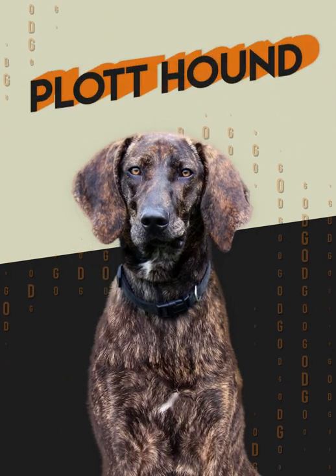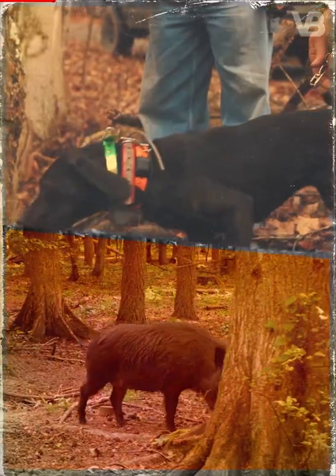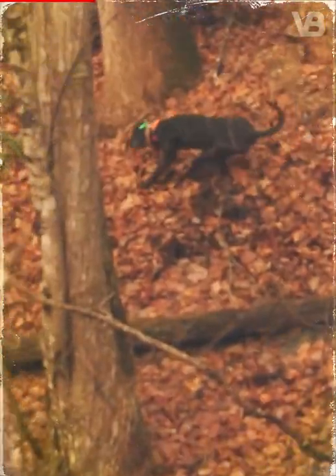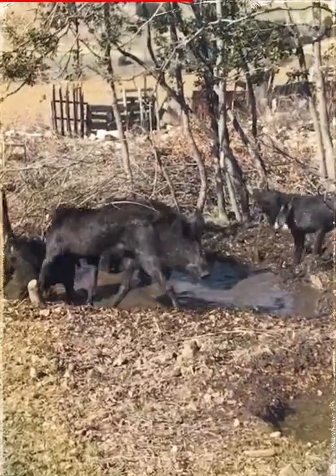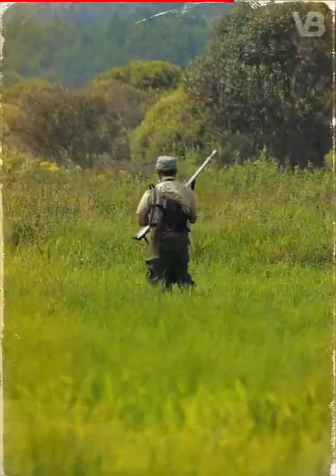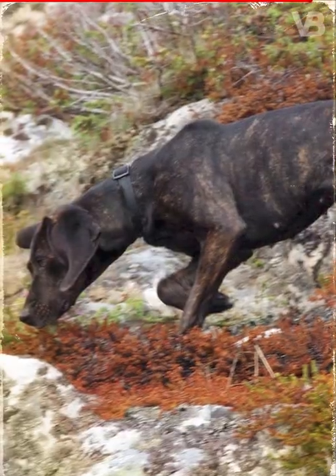One of them is the Plott Hound. Besides being able to hunt large animals such as the wild boar, the Plott Hound is also capable of hunting predators such as the mountain lion and bears. The task of this brave dog is to find the animal, trail it, and wait until the owner comes. They have perfected this so well that they can do it even in the most difficult terrain.